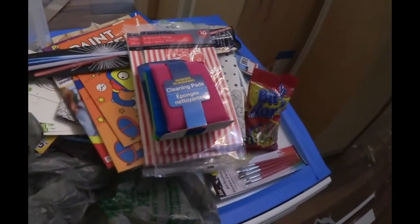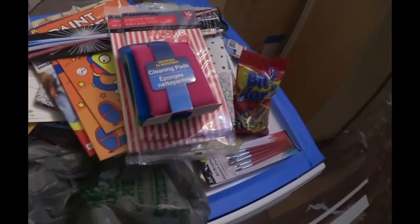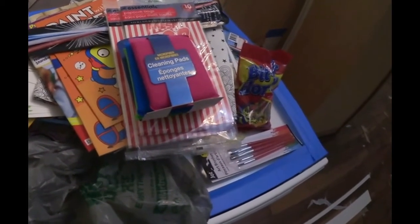That's it for this haul. If you like this haul, like, subscribe, and comment. Thanks for watching, guys. Hope you're having a great Saturday or whenever you're watching this — hope you're having a great day.